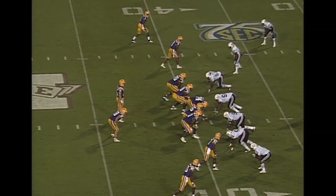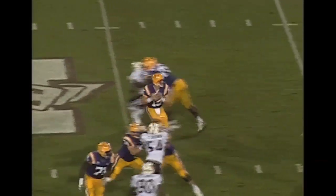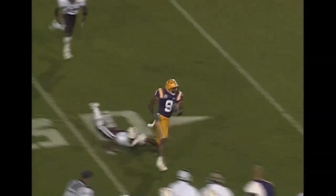In 10 formation. Flynn is back there with Hester. There is the snap. Short drop. Flynn steps up and throws. Caught by Doucette, and he has got the first down. It's out of bounds.